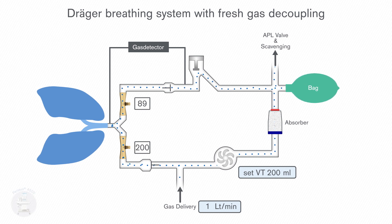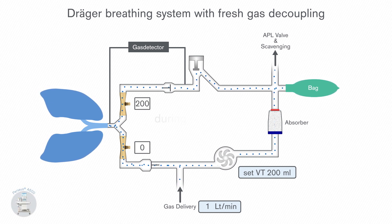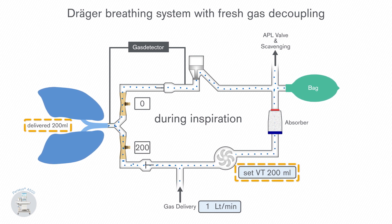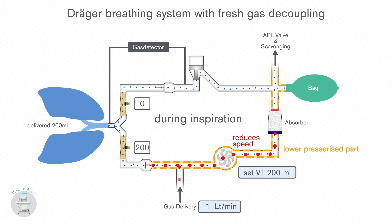The fresh gas decoupling in Perseus is based on a slightly different concept. When the target tidal volume is achieved during inspiration, the blower enables fresh gas to flow into the reservoir bag by reducing the pressure in the inspiratory limb. This ensures that tidal volume and ventilation pressure are not affected.